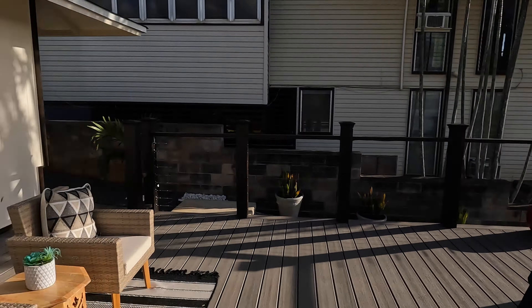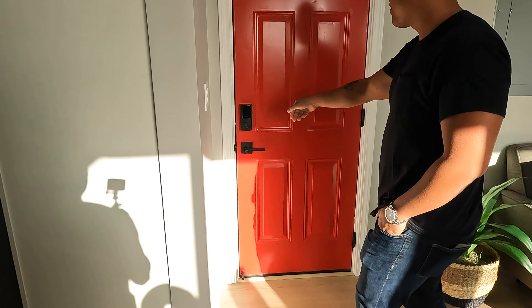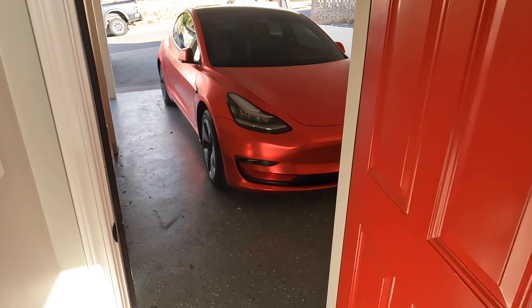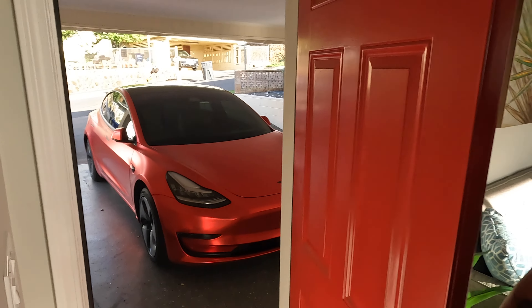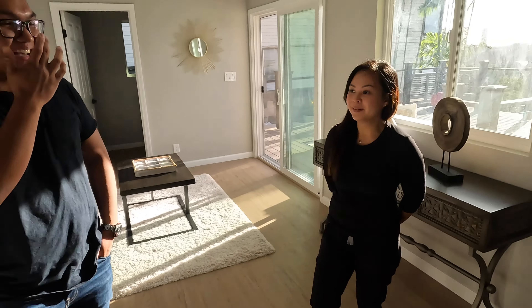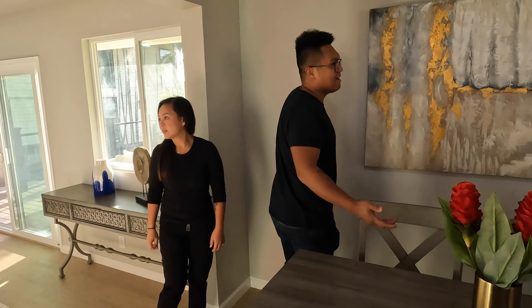This door goes out to the garage. I like your choice of locks too — that's nice. With your price point you have to be smart — it's from Costco, actually on sale at the time, a smart lock. So what is the asking price on this? We're asking $1.55 million. Wow.